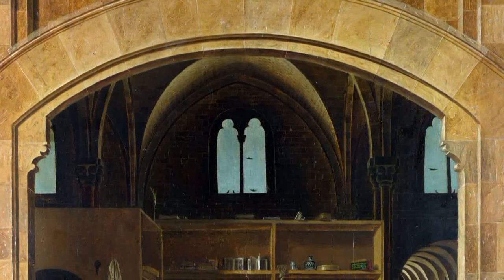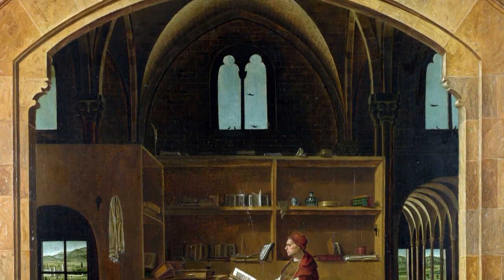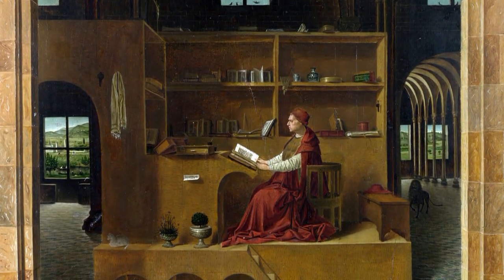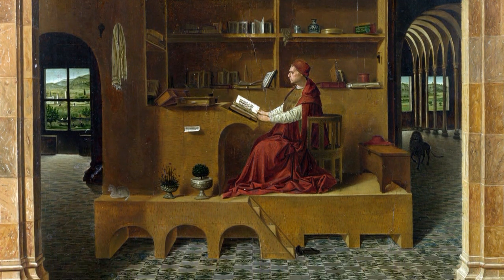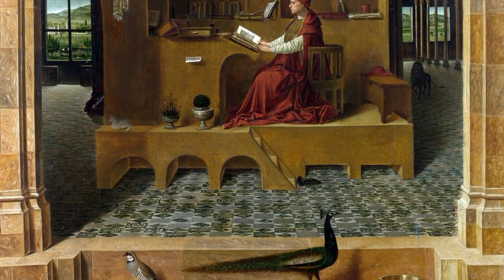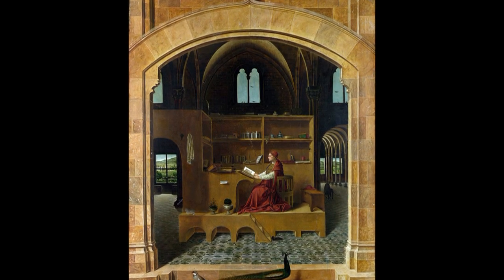First, notice the contrast between the small dimensions of this picture and the great precision with which every detail is depicted. The scene is framed by an arch that pulls your gaze in, almost inviting you to enter.